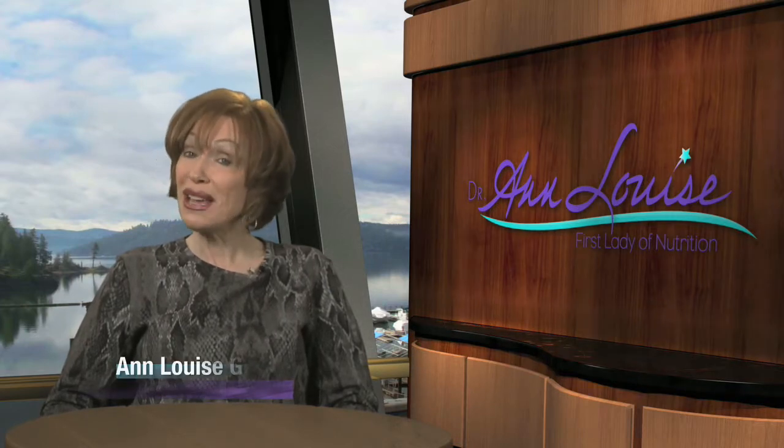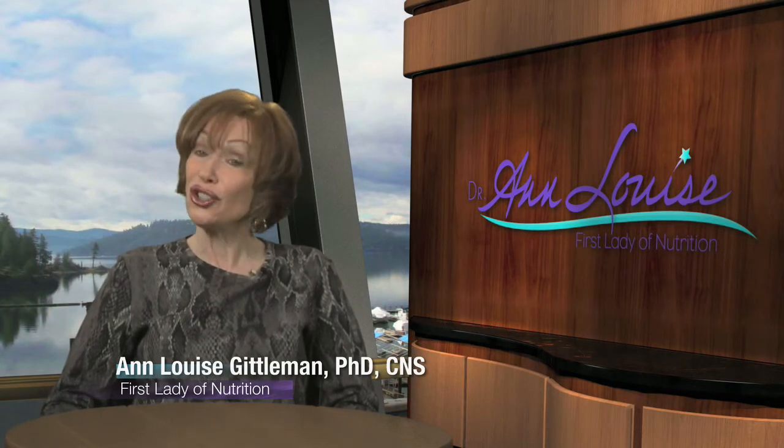Hi, this is Dr. Ann Louise with a message today, and that message is: get the sugar out.